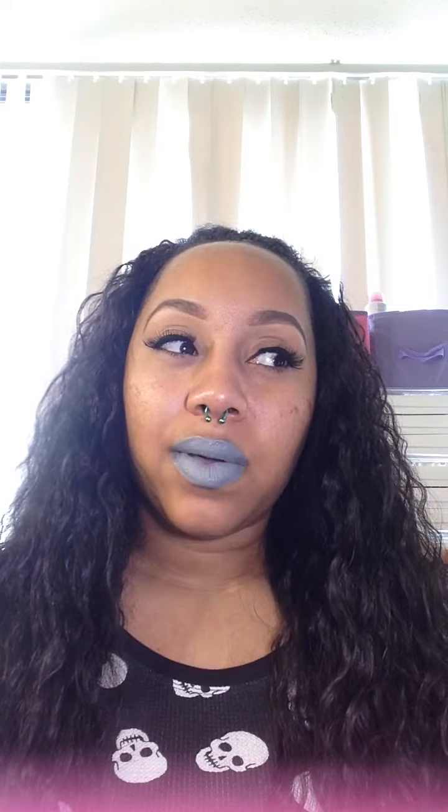Hey girlies, it's me jone82 and I'm here to do — I guess it's not really a face of the day, more of a lip of the day. My lip combination inspiration came from the new Jordan Oreos that I posted on my Instagram. You can see it's like gray with speckled black, which is why they call it the Oreo. I got these last Saturday, so these are my newest Jordans.